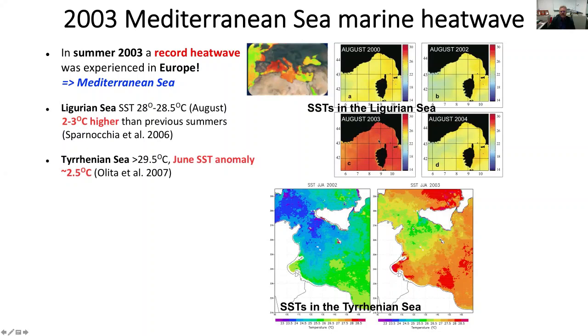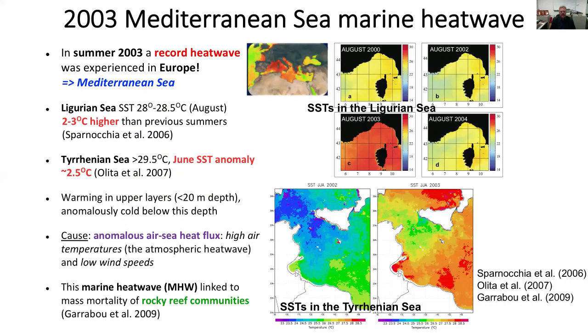The 2003 European heatwave also had consequences for the Mediterranean Sea. The Ligurian Sea was particularly red and warm in 2003 - two to three degrees warmer than normal. The Tyrrhenian Sea was also about two and a half degrees C warmer. The depth of influence was relatively shallow, only down to about 20 metres. The cause seemed to be largely a top-down warming from the atmospheric heatwave, but it still had dramatic effects on rocky reef communities, particularly sponges and soft corals.